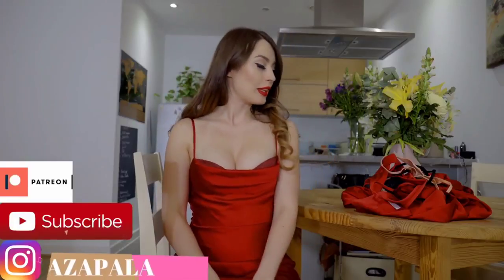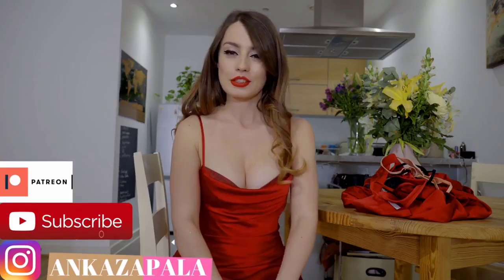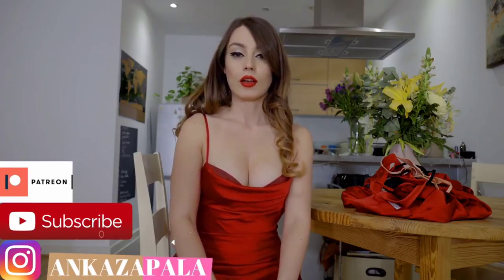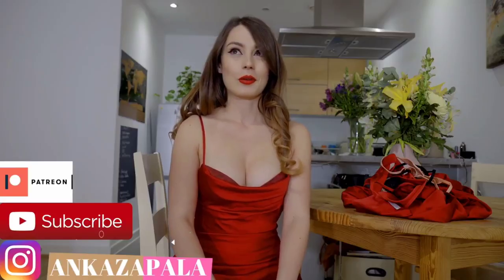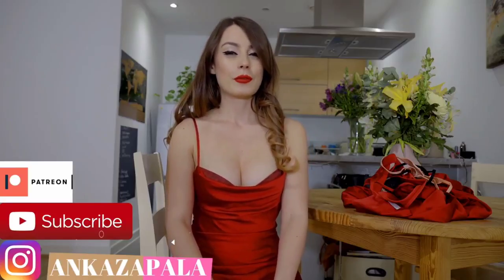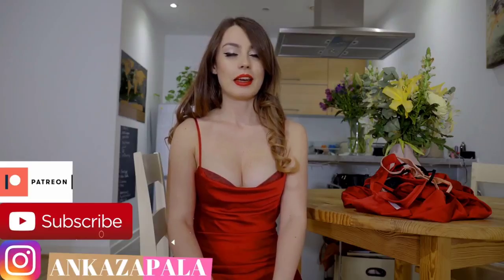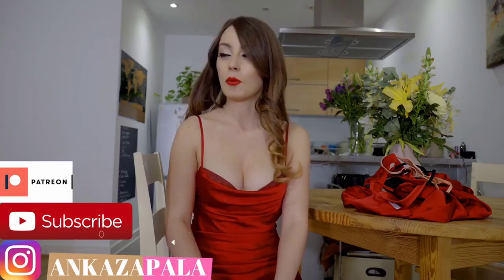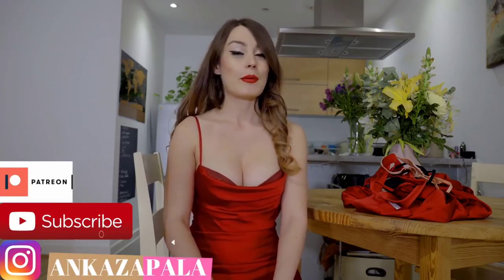Hello. So today we'll have some lingerie, some underwear from Ooh Polly. I just did a try-on haul with stuff from there and they are — I will say it in simple words — amazing.